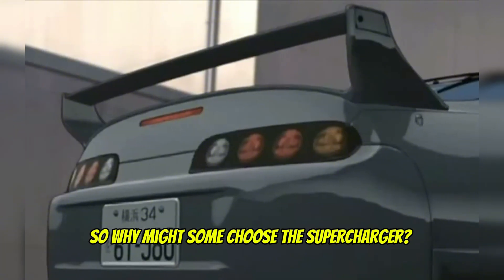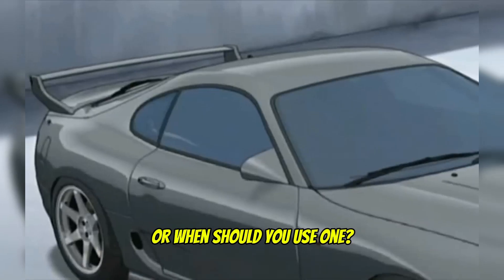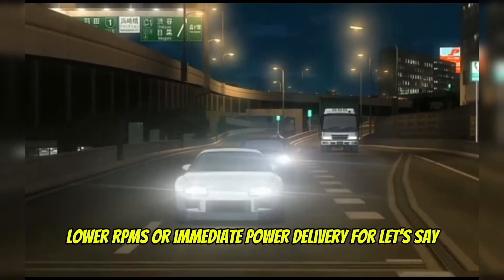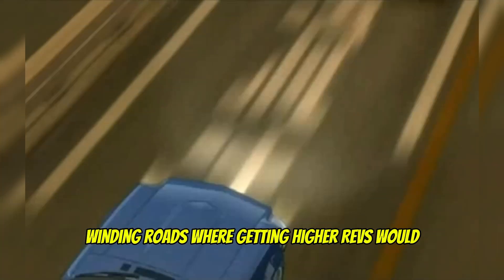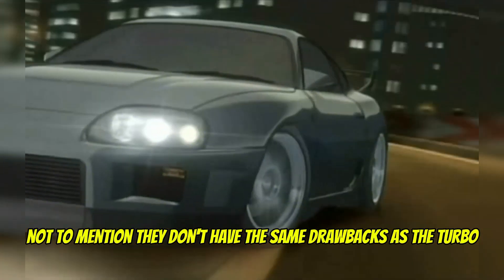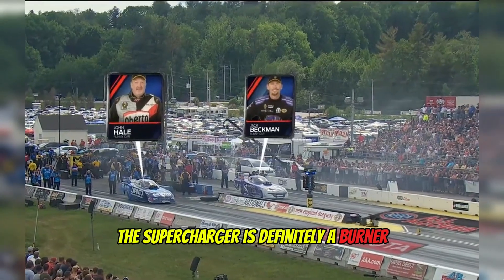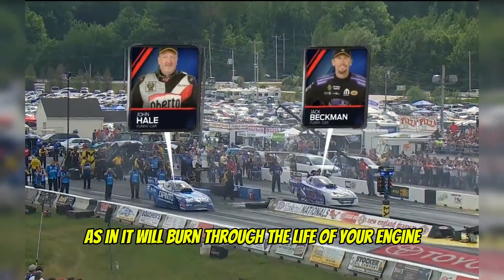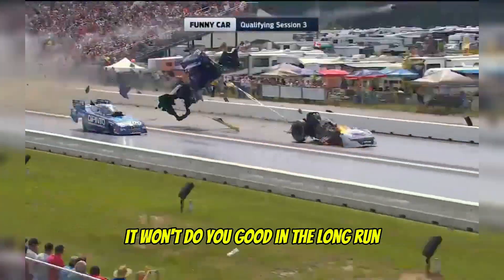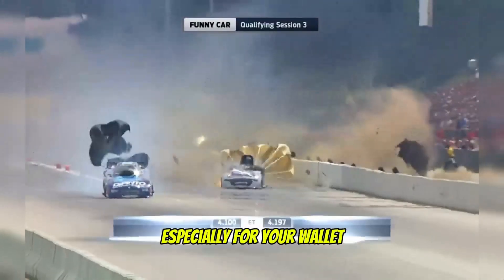So why might some choose the supercharger, or when should you use one? If you need high-speed boosts at lower RPMs or immediate power delivery for, let's say, winding roads where getting to higher revs would be a challenge, or long straightaways. Not to mention they don't have the same drawbacks as the turbo in heavy rainy conditions. However, the supercharger will burn through the life of your engine. While cheaper to install compared to the turbo, it won't do you good in the long run — especially for your wallet.